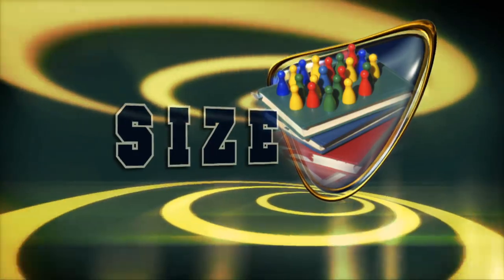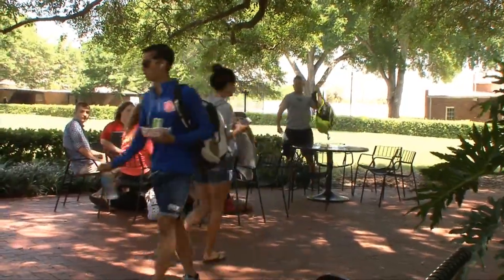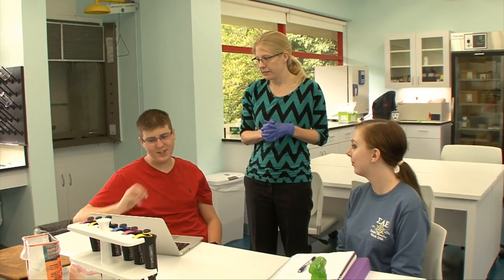Florida Southern is home to approximately 2,500 undergraduates who come from nearly every state in the U.S. and 50 countries. The student-to-faculty ratio is 13 to 1, with an average class size of 18 and no teaching assistants.